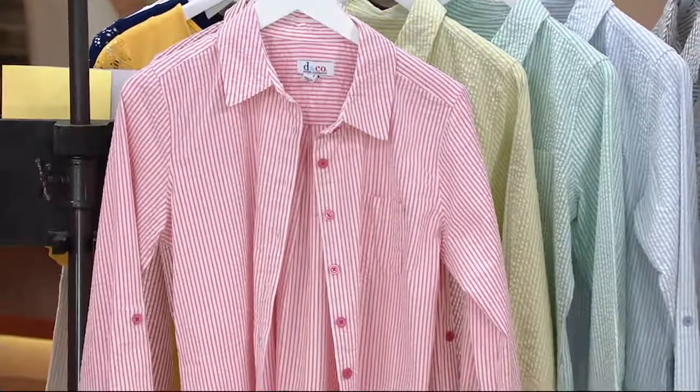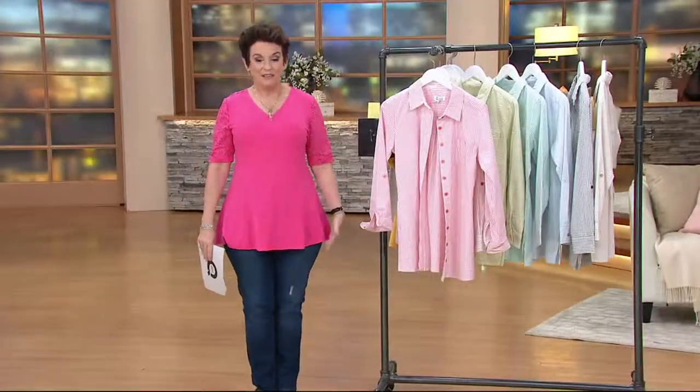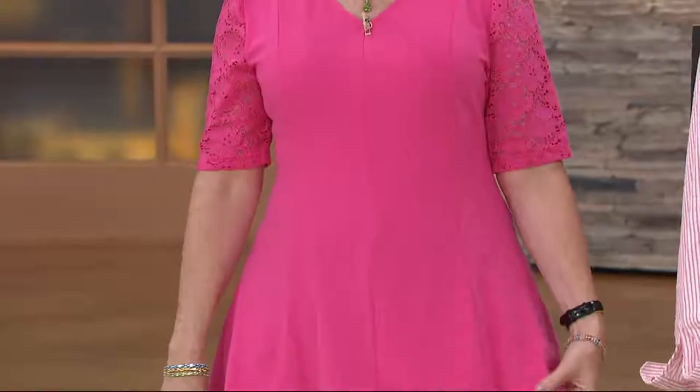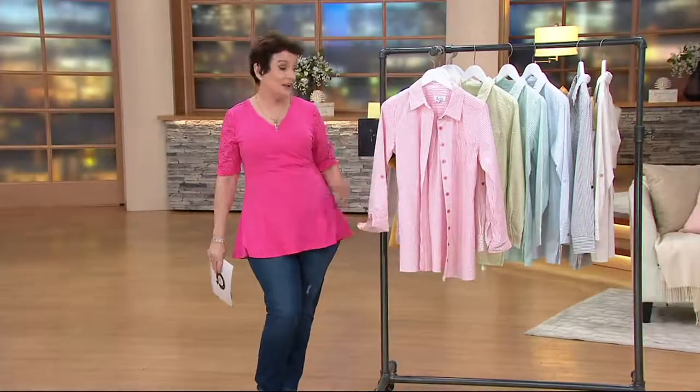If you're just tuning in, I'm wearing the Today's Special Value — it is a stretch lace elbow-sleeve top, fit and flare with a V-neck. I think we sold over 10,000 and it's on Buy More, Save More. We're going to have another look at this and may have special guests joining us.